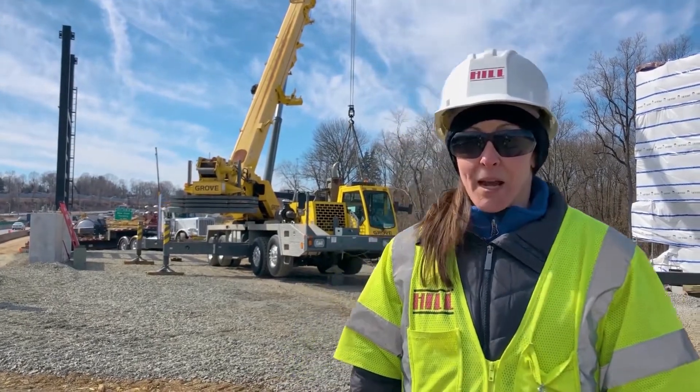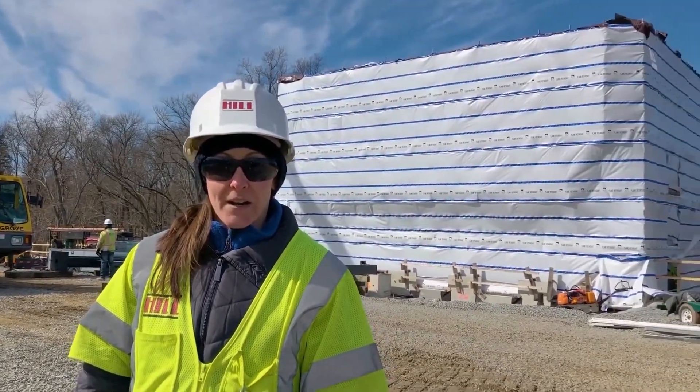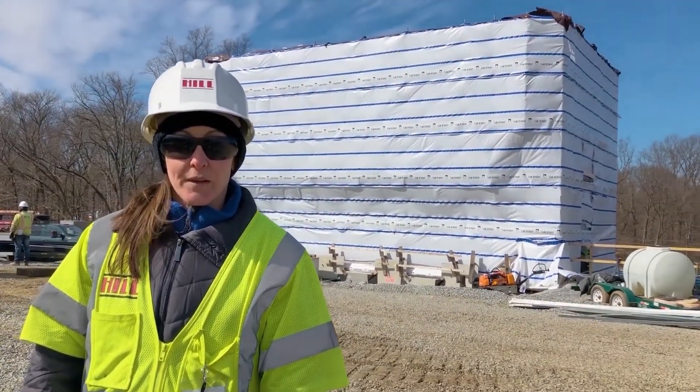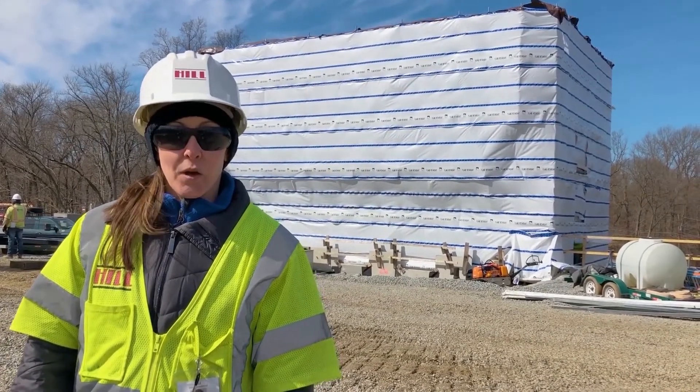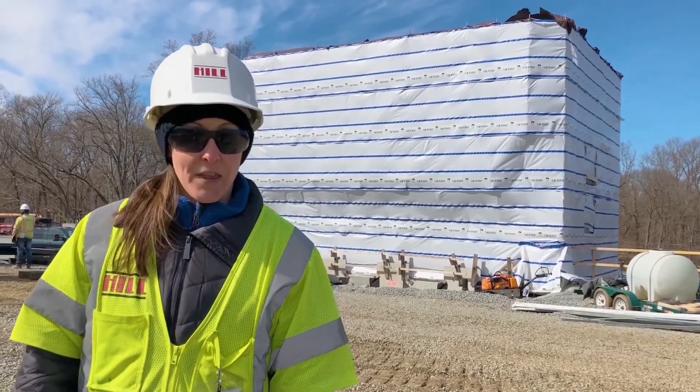To my left behind me you'll see the all electronic tolling facility. That's the building where they're going to house all the software and hardware systems to work the electronic toll. We also have some maintenance and the office building there for the system that will run that.